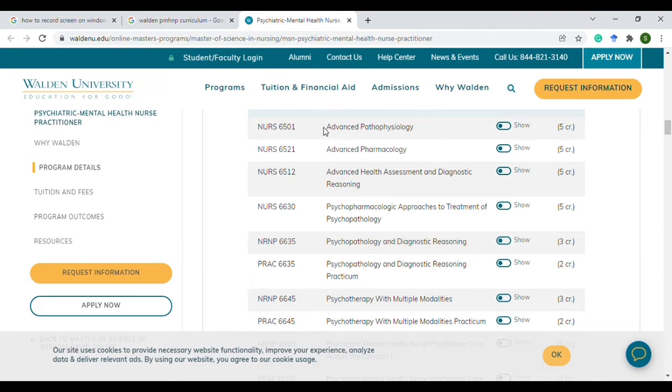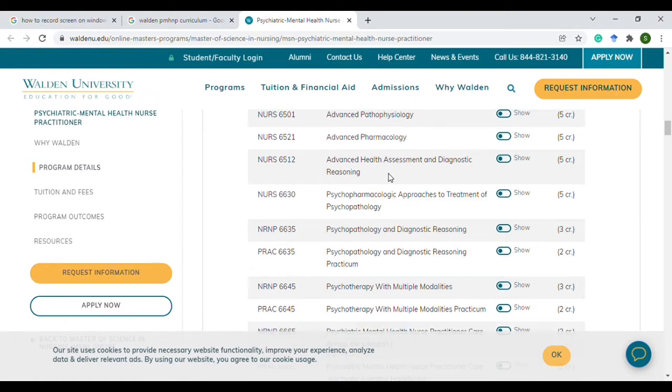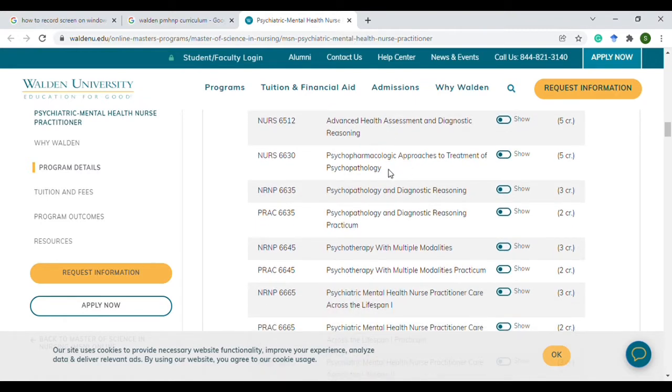You'll have the three P's, which is your patho, your pharm, and your health assessment. Then usually an intro to the program you're in, which is the psychiatric program here. And then there's the approach of treatment of psychopathology — Psychopharm for short — which is the course I'm taking right now.